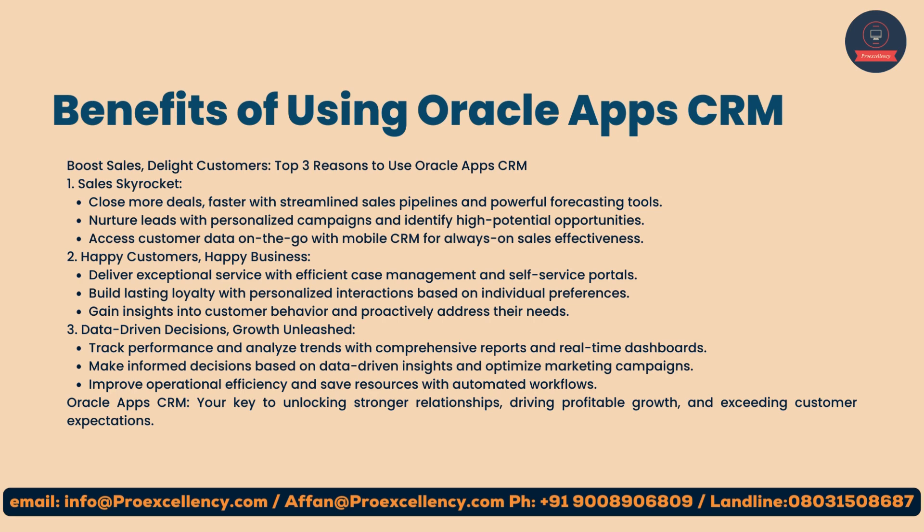Third, data-driven decisions, growth unleashed. Track performance and analyze trends with comprehensive reports and real-time dashboards. Make informed decisions based on data-driven insights and optimize marketing campaigns. Improve operational efficiency and save resources with automated workflows. Oracle App CRM is your key to unlocking stronger relationships, driving profitable growth, and exceeding customer expectations.